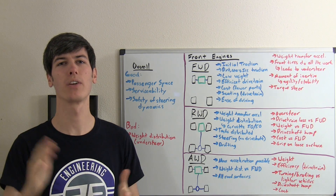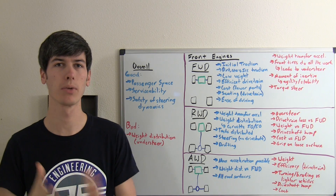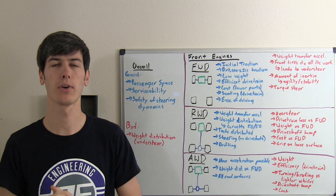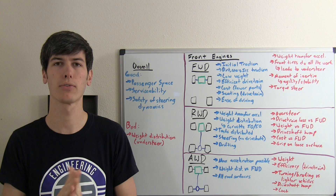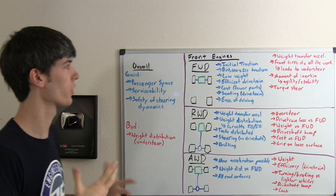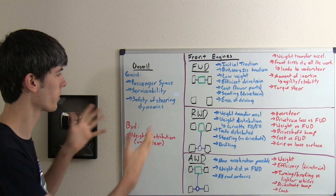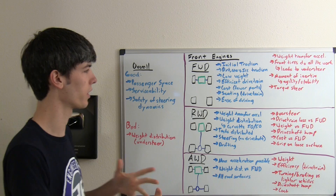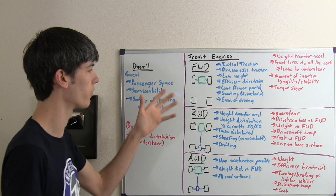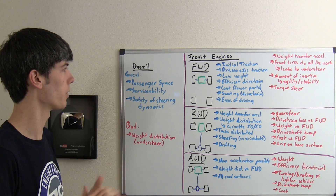Hello everyone and welcome. In this video we're going to be talking about front mounted engines. There's often a differentiation between engines mounted just ahead of the front drive axle or just behind the front drive axle, but in this case we're going to lump those together and talk about front mounted engines in general. We'll start with an overview and then go through the disadvantages and advantages of front wheel drive, rear wheel drive, and all wheel drive using a front mounted engine.